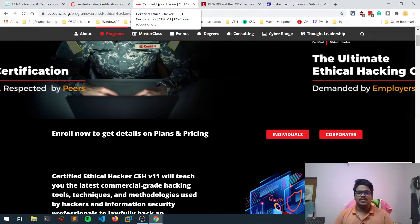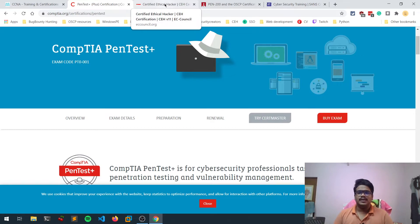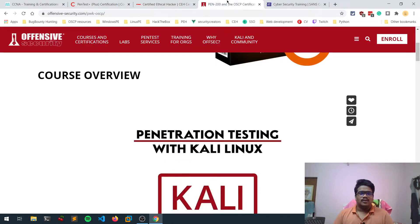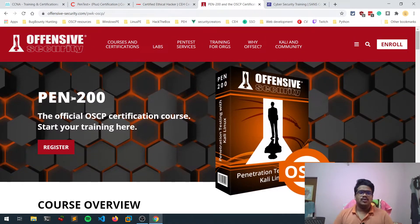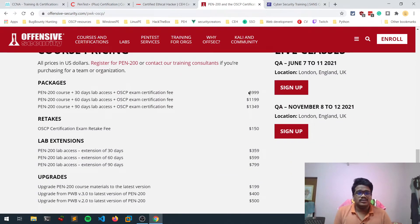CEH and CompTIA PenTest+ fall under beginner to intermediate certifications. Moving to something more advanced — OSCP, now called PEN-200, is the best certification you can get to show people that you have strong penetration testing skills. It is quite costly, starting from around $1,000 USD and going beyond, but it has immense value. Having this cert can help you land a good job and keep improving your skills.